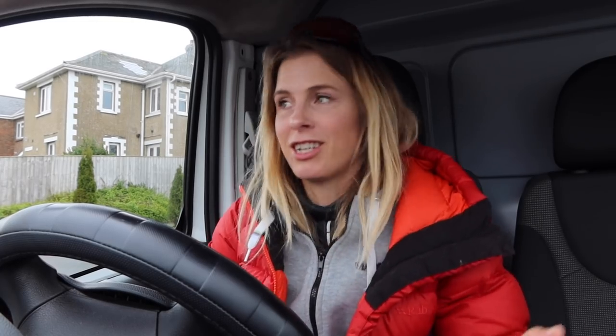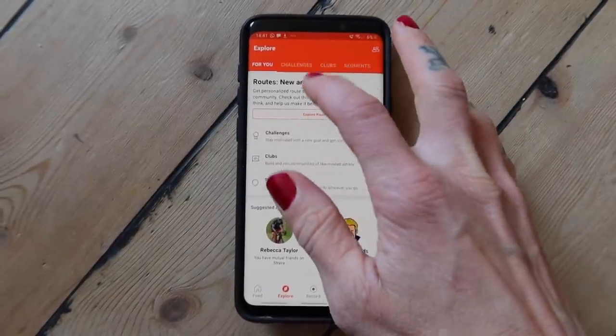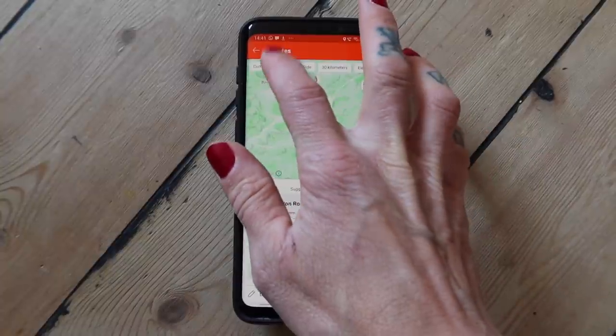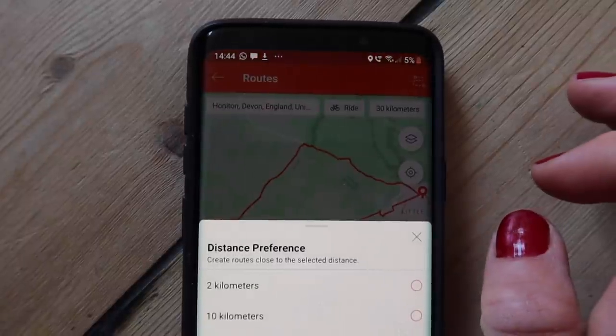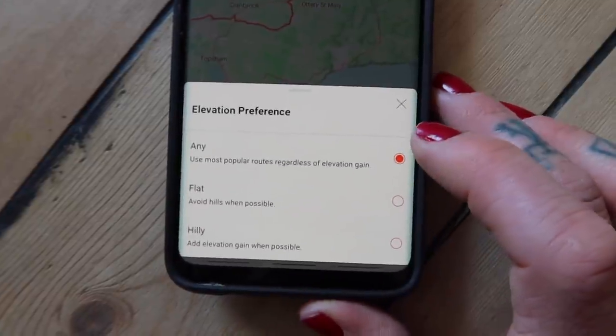The new feature is — drum roll — it is routing. The reason why this is really cool is because it allows you to open the Strava app, have a look at where you are, and then input how many kilometers you want to ride for, whether you want that ride to be hilly or to avoid hills, and what kind of surface you want to ride on.